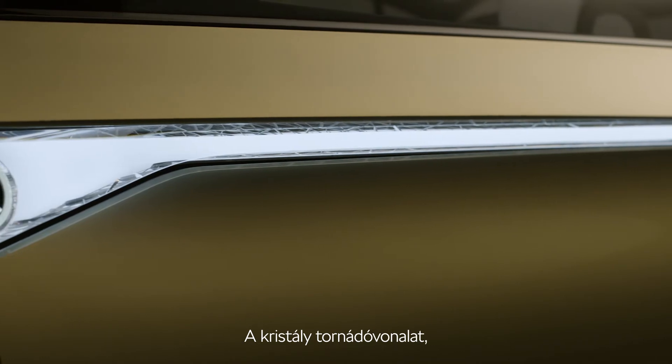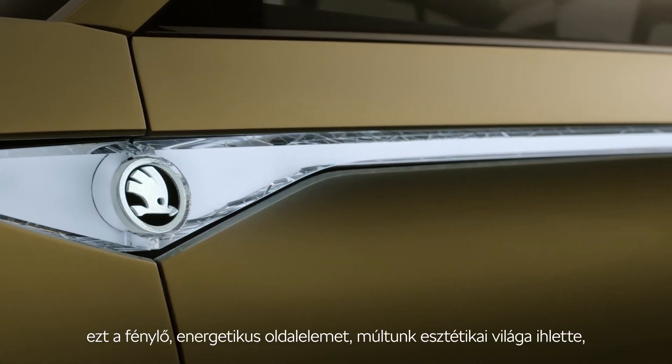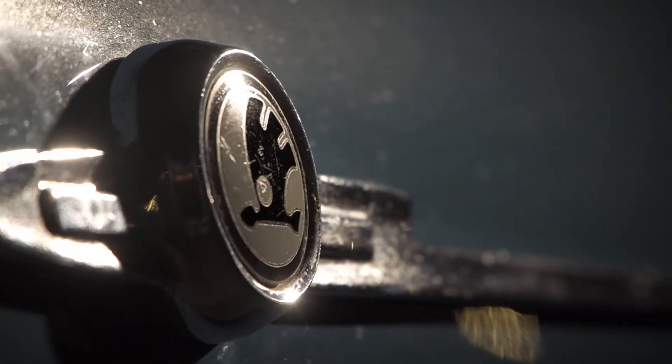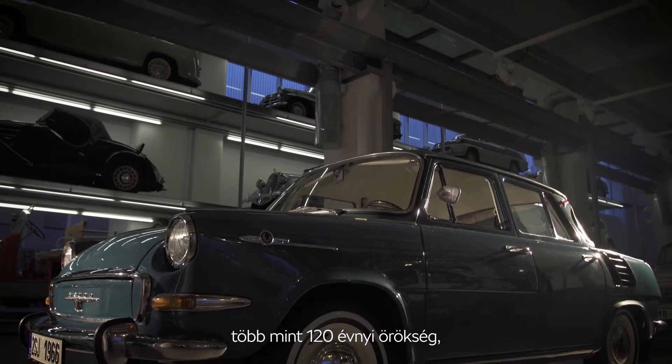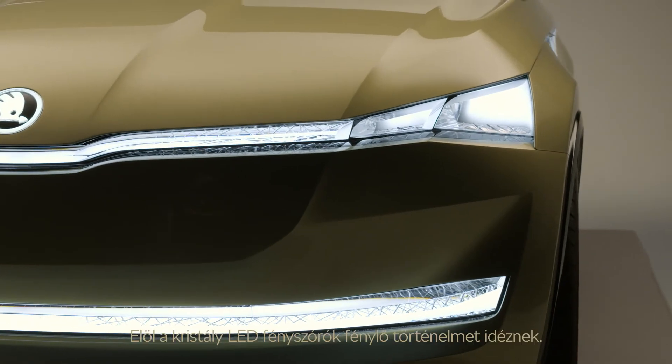The crystal wing line, a sleek energetic side detail, is heavily inspired by the aesthetic of our past — more than 120 years of our heritage, reimagined for the world of today.